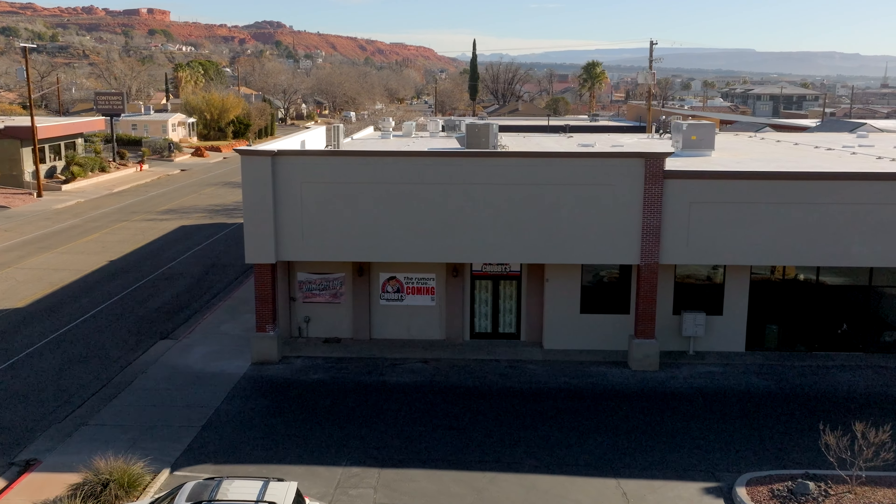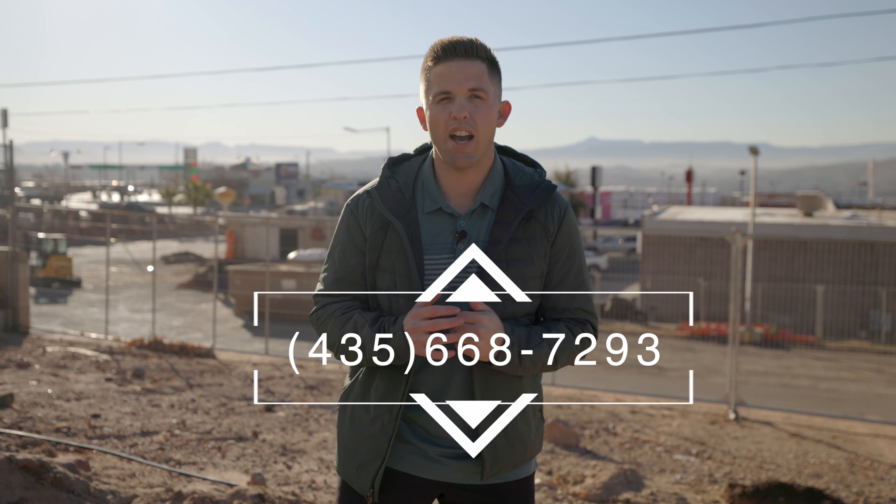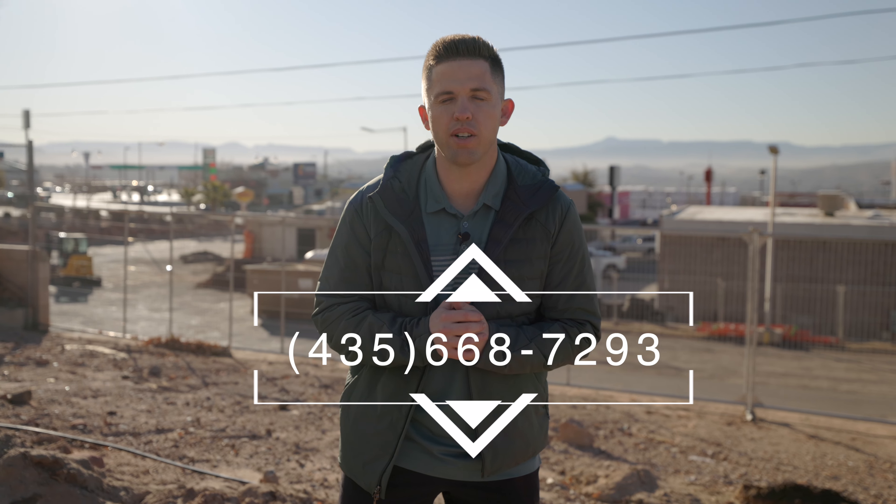Just another block down from there we've got the old car dealerships that actually just recently caught fire a few weeks ago. These will eventually be torn down and turned into an apartment complex that has been approved, with some retail and different office potential on the bottom. No set time frame on this one just yet, but it is approved and at some point it will happen.